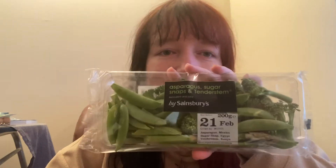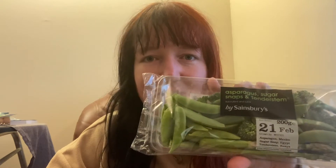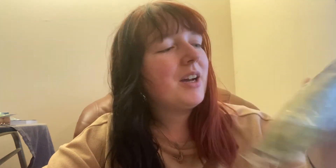I got this asparagus, sugar snaps, and tenderstem broccoli pack. I thought this would be good to either add into stews like I've been doing, or I could just roast them with a little bit of salt in the oven. These cost £1.75, which I think is quite decent because there is asparagus in here, and usually you pay more for a variety pack, so £1.75 is pretty decent.